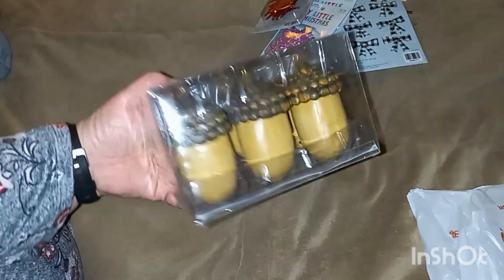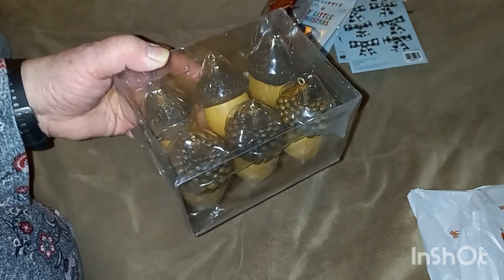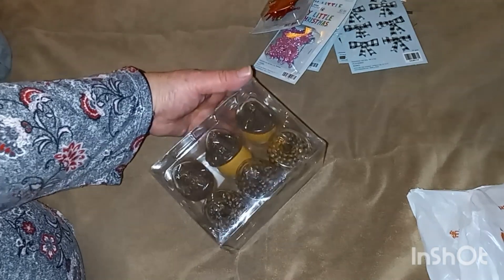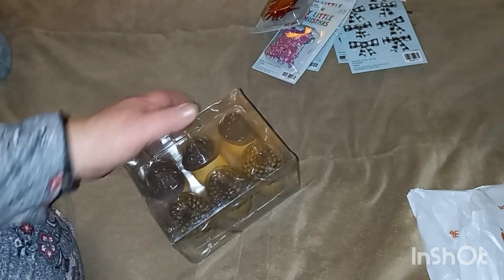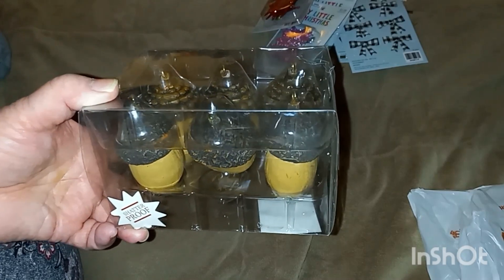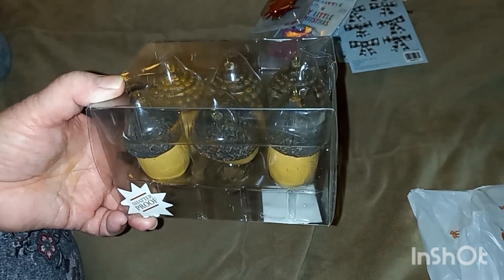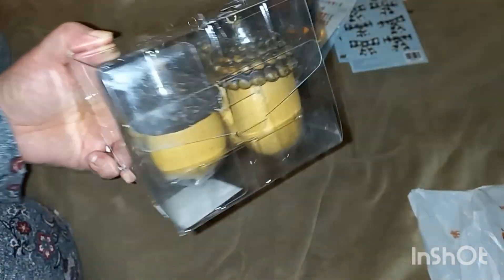I found these — I know they're not Christmas, but I'm going to use them anyway. They're acorns, and you get six of them. I guess they are ornaments because they've got a little ring on top. These were regular $13.99 — I wouldn't have paid that to begin with — but I got them for a dollar forty. Look how cute they are!